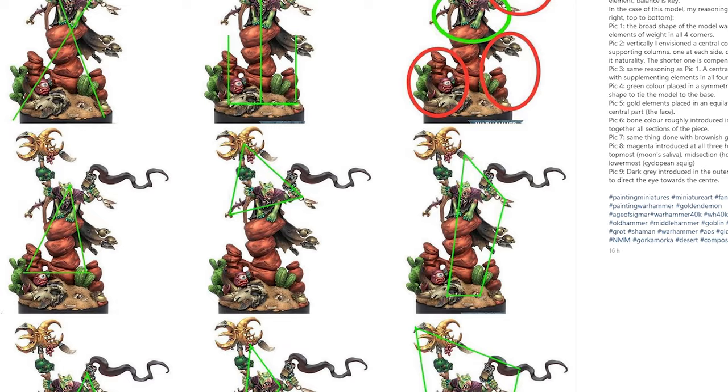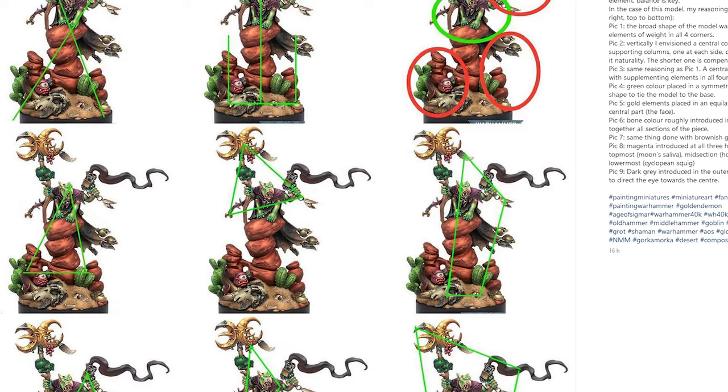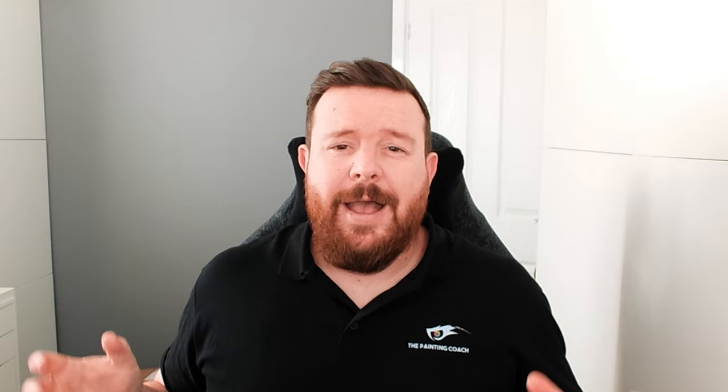Another fantastic example was the winning entry from Alberto Moreno Font — outstanding in terms of execution. Looking at it — and I've borrowed this from his Instagram, so I hope he doesn't mind — you can see how he's actually thought about the composition and the details before he's even put brush to miniature. It's absolutely amazing how much planning went in.